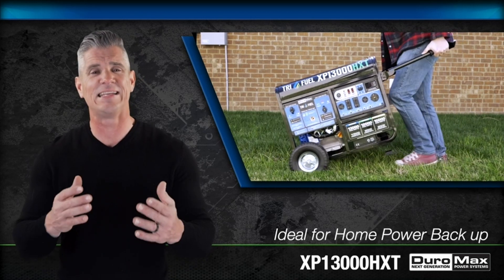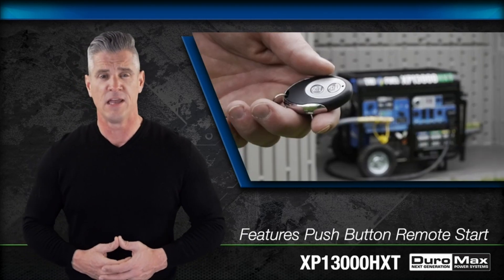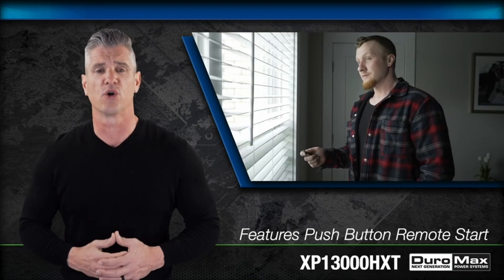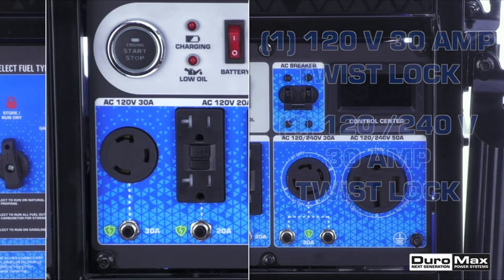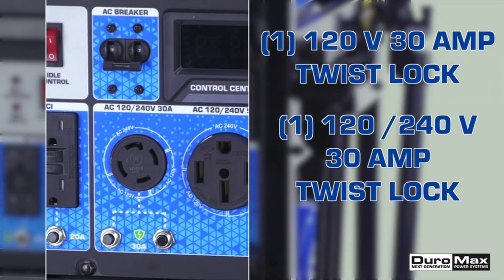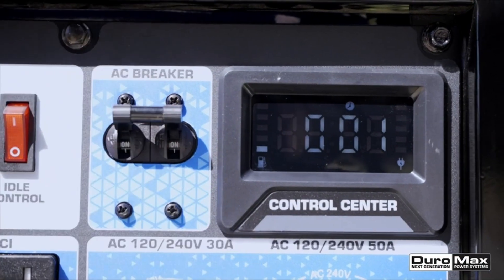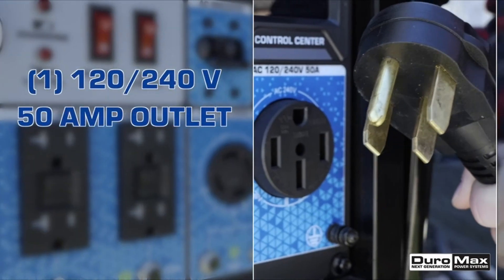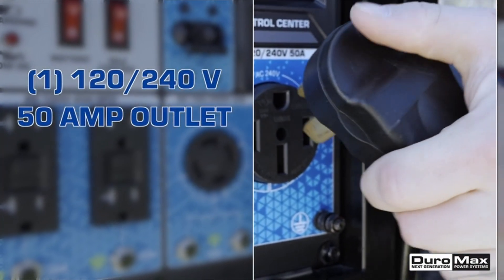The CO alert technology ensures safety by automatically shutting off the system upon detecting high levels of carbon monoxide. Additional features of the Duromax XP13000HXT include a wheel and handle kit for easy transportation, solid-filled tires for all-terrain maneuverability, and approval for use in all 50 states. It is EPA and CARB-certified, meeting emission standards.